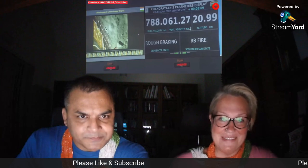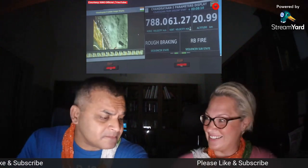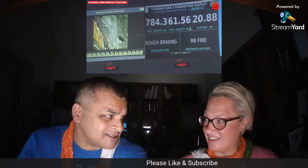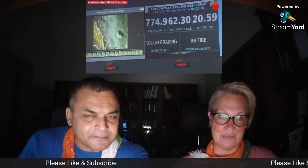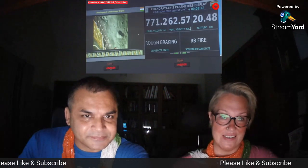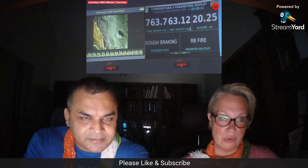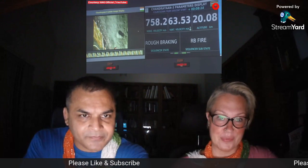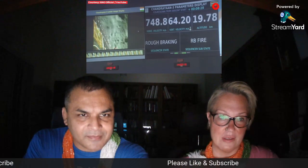Well, we know how it went, but let's see the entire process. We are in the power descent phase, and we are in the rough braking phase, which is the first phase of the power descent. We have currently traveled a downrange of 697 kilometers, and the downrange that has to be traveled during this phase is 713.5 kilometers.